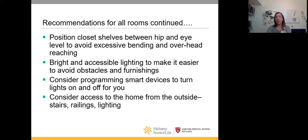Most falls happen when people are bending, reaching, or going over their base of support. Position your closet shelves between eye and hip level, and keep your dishes at that level so you're not reaching or using a step stool. Lighting is very important for fall prevention. Smart devices can turn lights on and off for you before you even enter the room. Also consider access to the home: are there stairs, good railings, a need for a ramp, and what's the lighting like at night?